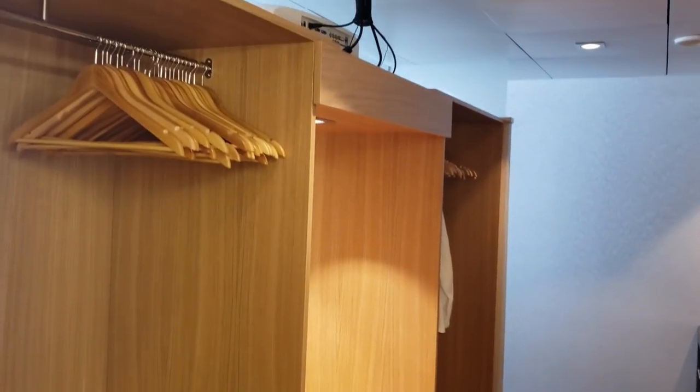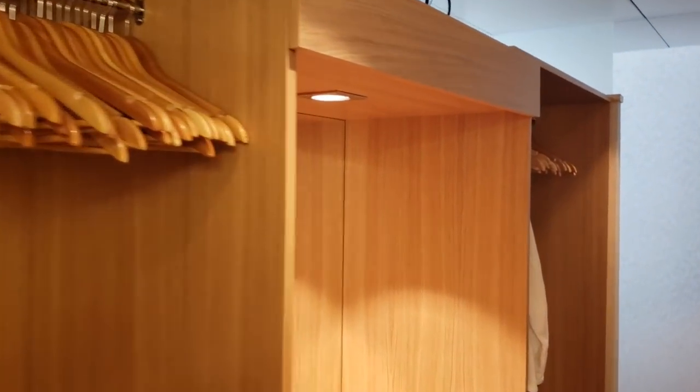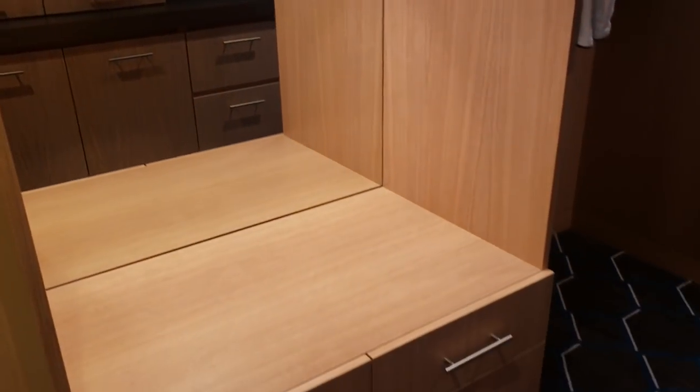There is a ton of drawers and closet space with this walk-in closet for you to get ready in — a lot of space with a spot to sit in front of the mirror.